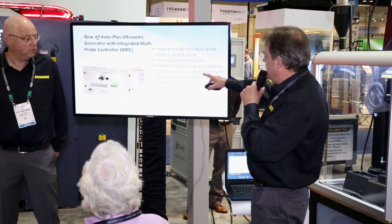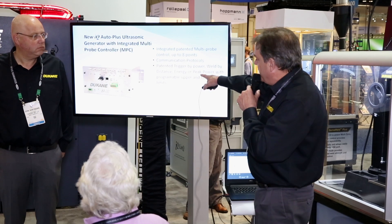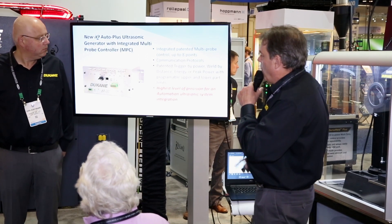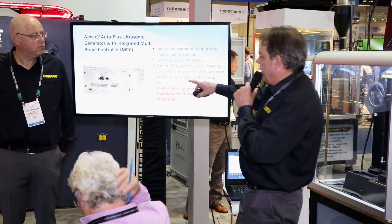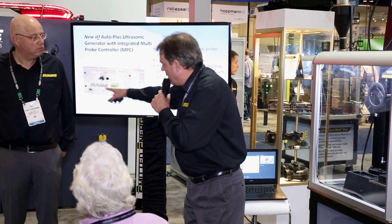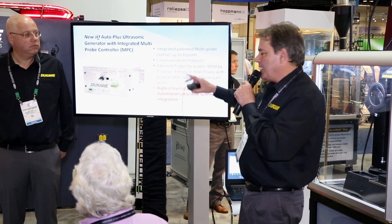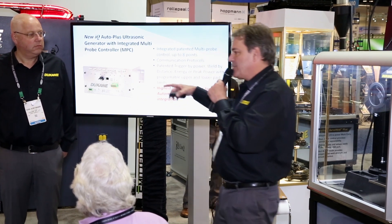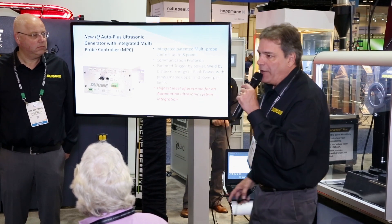With distance control, you have the ability to weld by distance, weld by energy, weld by time, and peak power as well. What's unique about the way we handle communication protocols is all the calculations are done in our system versus on board of the PLC. Our system operates at a half-millisecond sampling rate, so the process happens significantly faster — giving you the highest level of precision for automation.